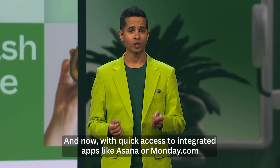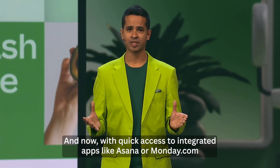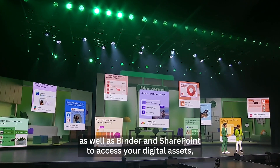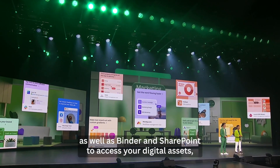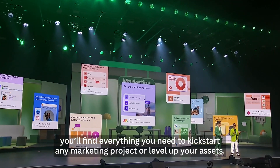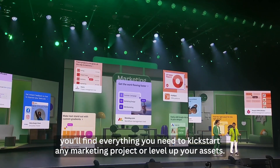And now, with quick access to integrated apps like Asana or Monday.com for project management, workflow management, as well as Binder and SharePoint to access your digital assets, you'll find everything you need to kickstart any marketing project or level up your assets.